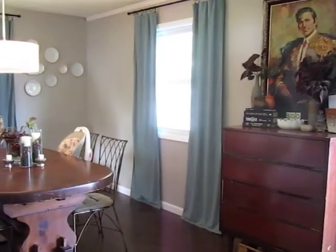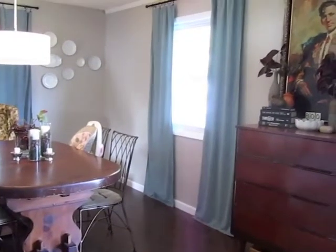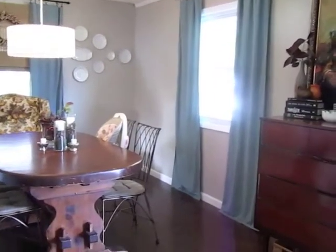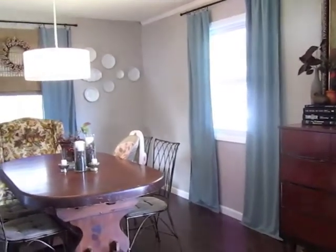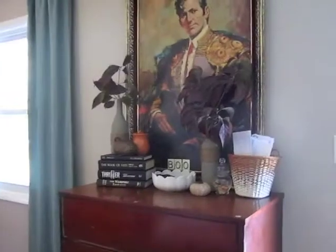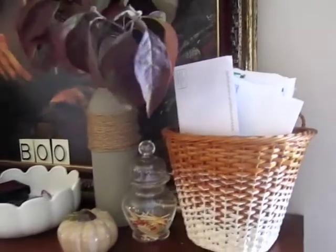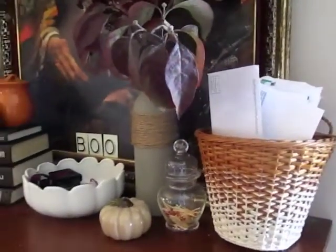I just finished some free fall crafts and wanted to share them. If you're interested in doing fall crafts this year but don't want to spend a lot of money, this is for you. This is our entryway right next to our front door.